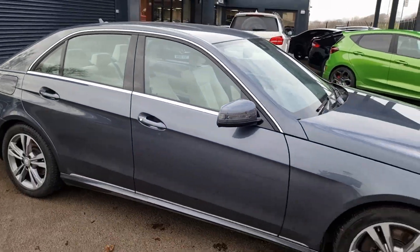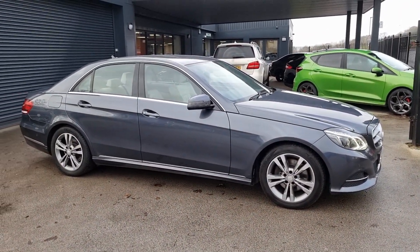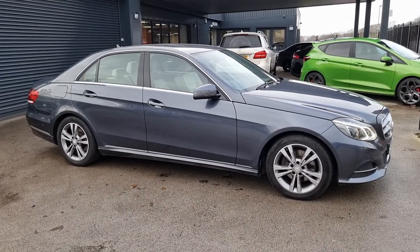All right then guys, that concludes our tour of the Mercedes E-Class. If you do have any questions, you can pop down in store, give us a call, or visit anycolourcar.com and we'll be happy to answer any questions you've got. Thanks for your time.